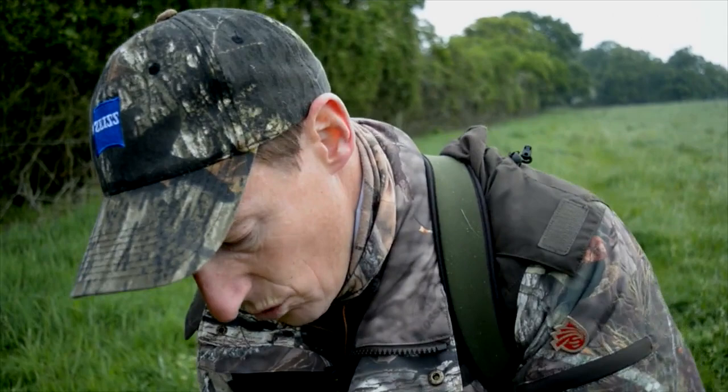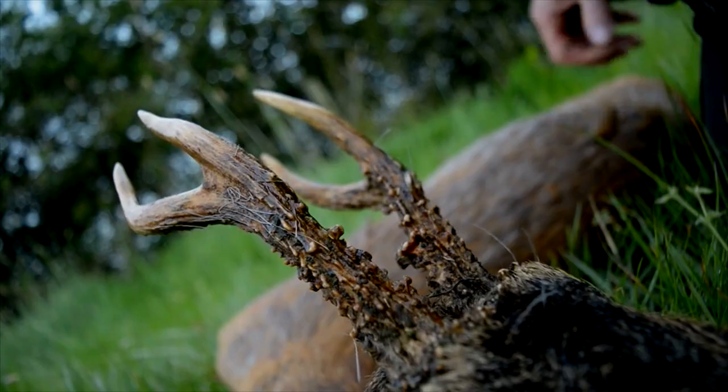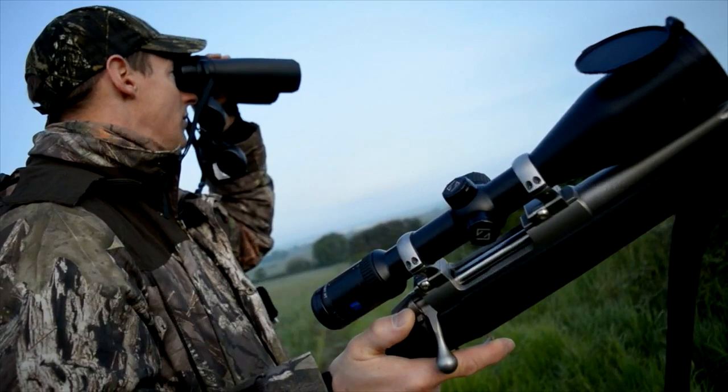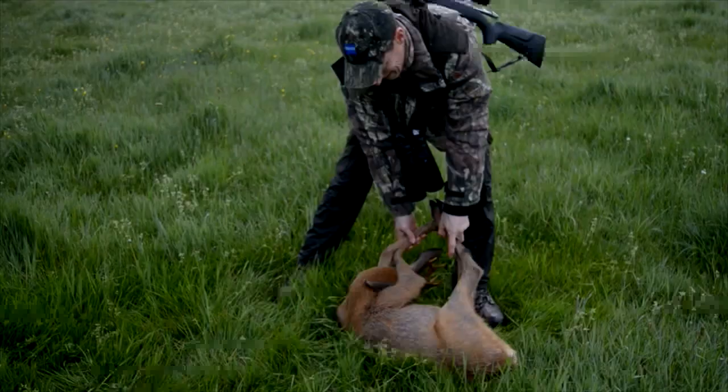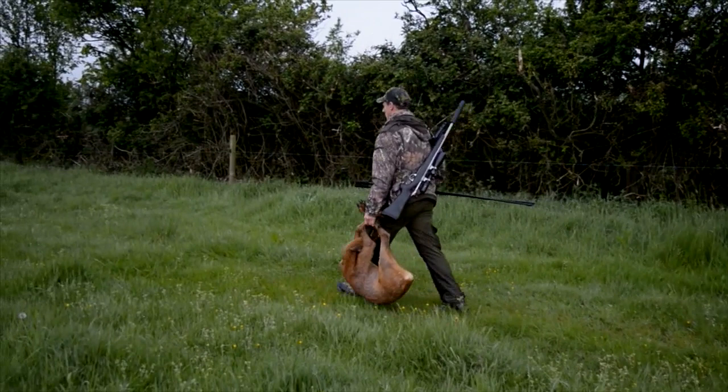Paul assesses the animal — no ticks, a real curse of deer stalkers. Paul's Shooter King technical clothing has anti-tick properties anyway to help keep the little mites at bay. It's been a classic English roe stalk and one to be remembered. For more information about Sako rifles go to gmk.co.uk.